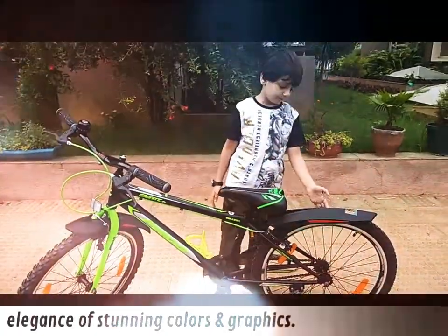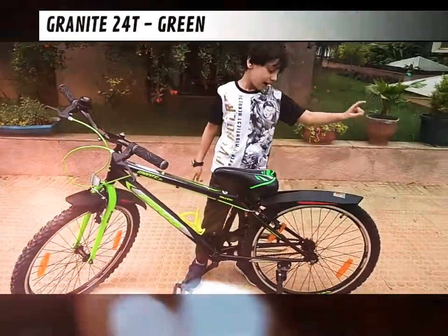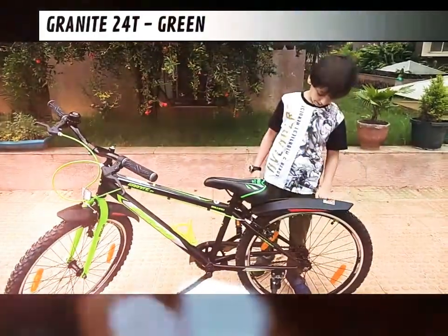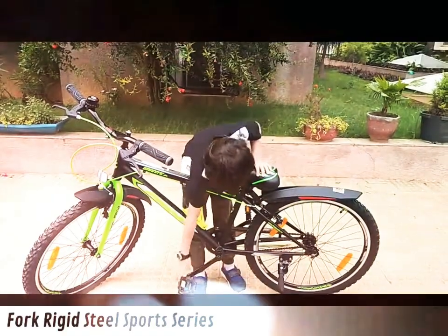It has mudguards — two mudguards, one front and one in the back. And it has pedals.